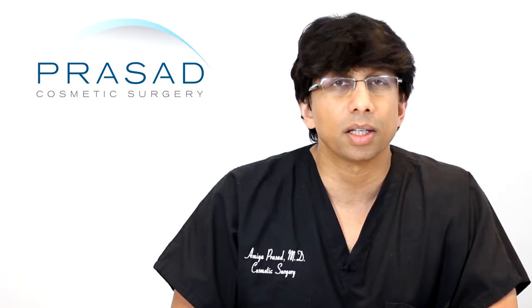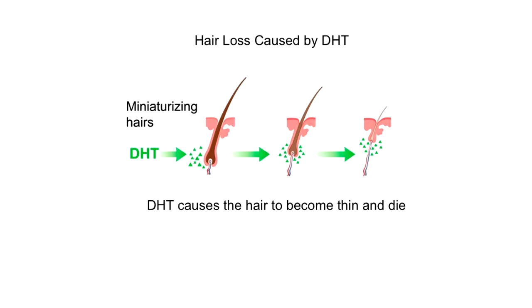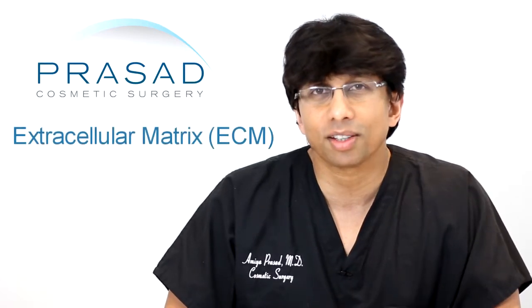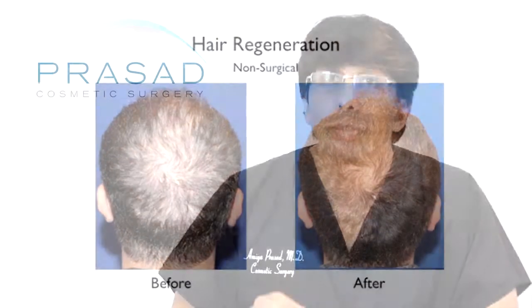That brings me to the next concept. In my practice, we have been fortunate to be in a leadership position in what I refer to as hair regeneration. Understanding that hair loss has to do with stem cell-based activity of hair follicles — when hair is thinning, those stem cells become inactive and the hair disappears. We've been using a material called extracellular matrix to assist with hair loss from male or female pattern hair loss, but we've also used it for non-surgical treatment and for hair transplant.